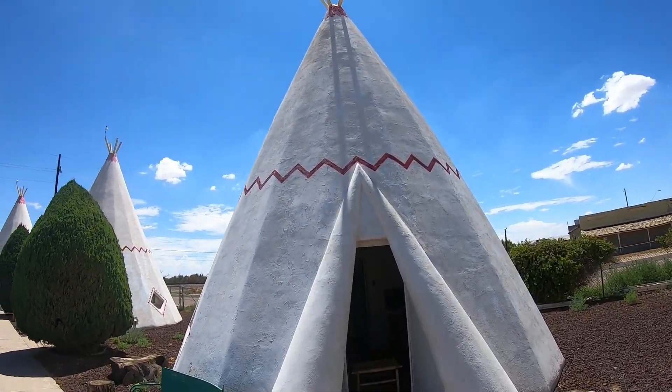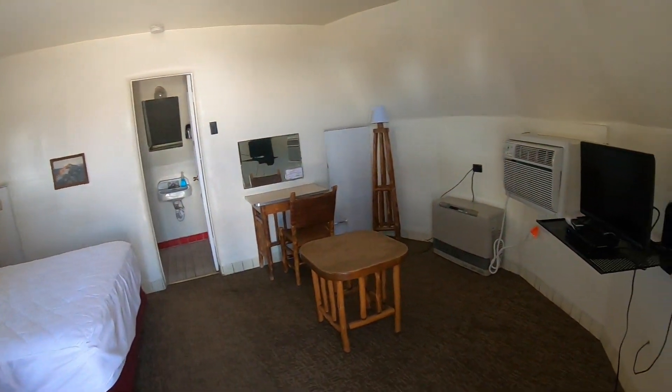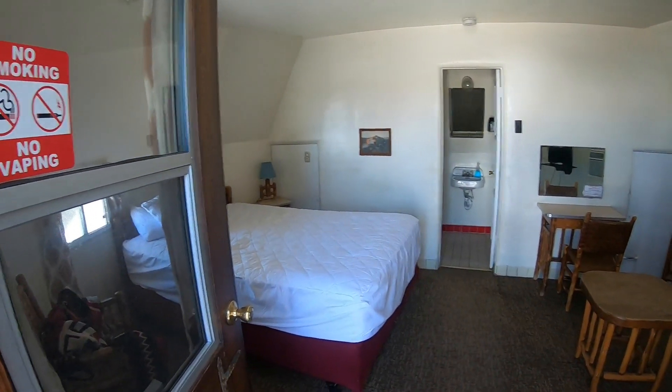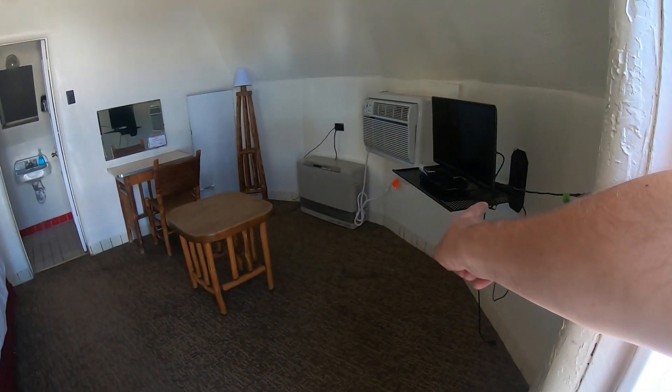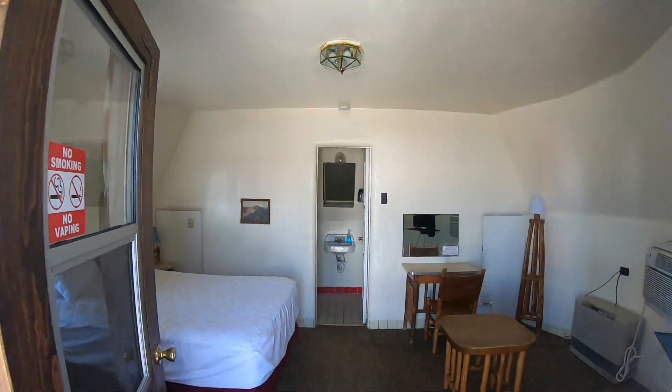Here's what one of these Wigwams looks like — they have these open right now and airing out. I'm going to stick my head in here just so you all can see what one of the Wigwams looks like. Really cool — look, there's a little bathroom back there, a single bed, a little old school table, air conditioning, a little TV. Really cool ambiance in here. That's what one of these rooms looks like.